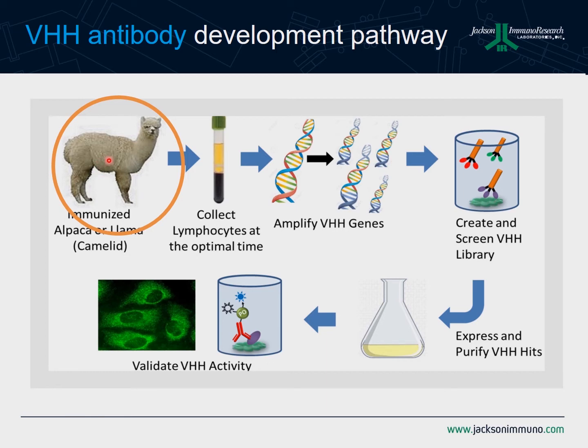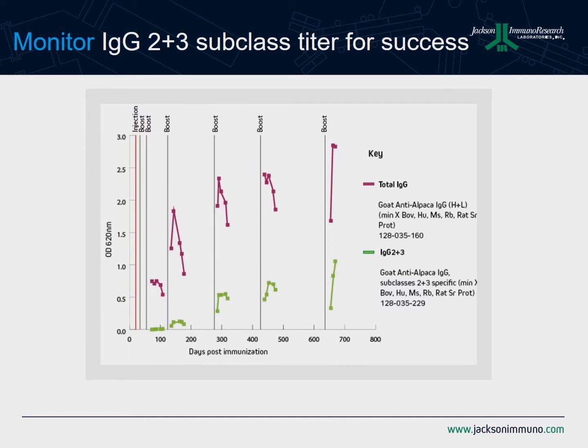Let's talk about the tools we've developed, starting with the immunization of alpacas. In this experiment, we immunized an alpaca on day zero, boosted along this pathway, and you can see that the total IgG would rapidly climb as one would expect during a typical immunization schedule. However, this is a measurement of total IgG, and we know that the VHH domain comes primarily from the IgG2 and IgG3 subclasses. So if you decided to go after your lymphocytes by watching total IgG, you might pick a time to isolate B cells where total IgG is very high but subclass 2 and 3 is very low, giving you access to a smaller portion of VHH domains.